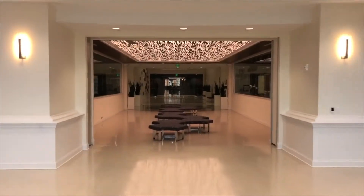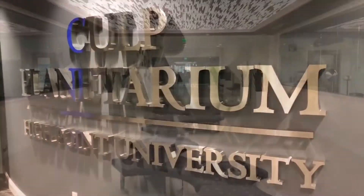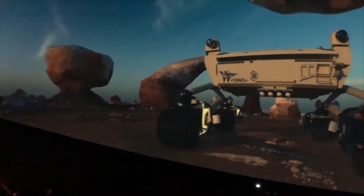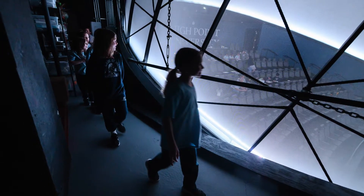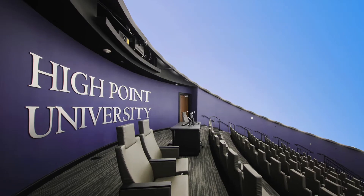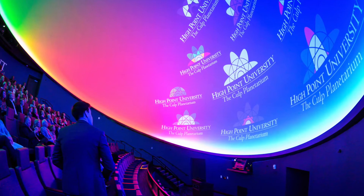One of the building's most prized features, and the focus of today's tour of course, is the Culp Planetarium. Let's go on in. Welcome to what I consider to be the coolest undergraduate classroom in the entire country. The dome is 50 feet in diameter and tilted by 23 degrees. This allows viewers to look more straightforward during a show rather than straight up, giving a much more comfortable viewing experience.